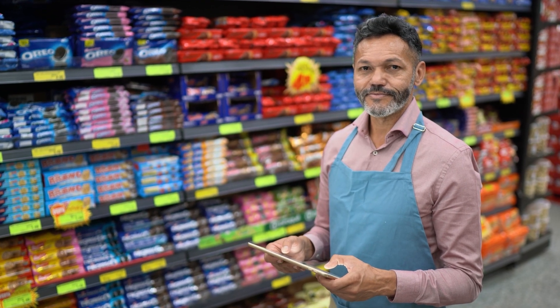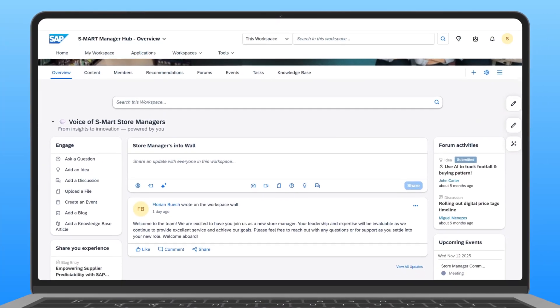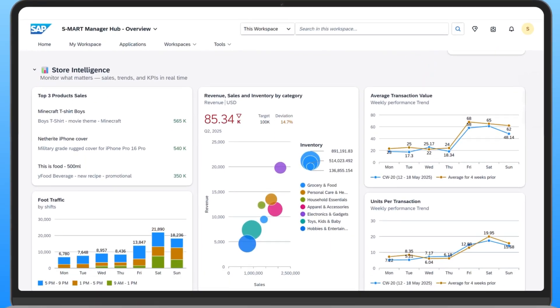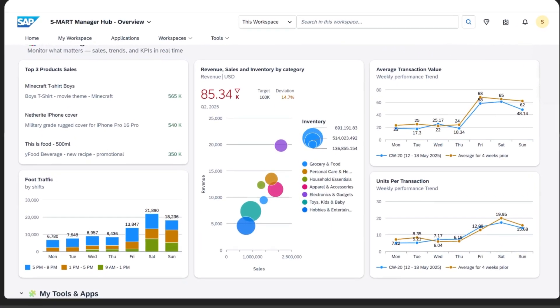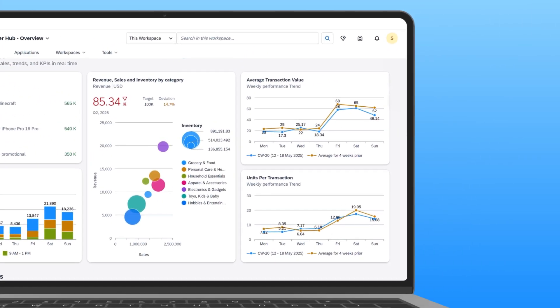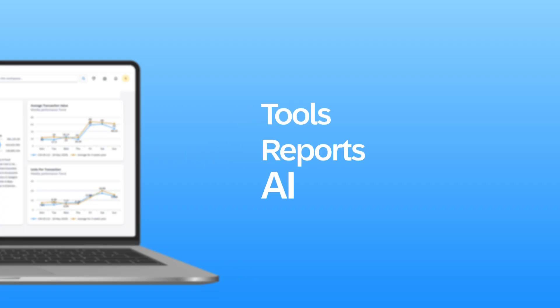Meet Sam, a store manager at S-Mart. Using SAP Build, he recently launched a flash sale campaign app where he can easily add items from his inventory with limited-time offers. After two weeks, he wants to see the impact of the sales in his store manager workspace. Through his digital workspace, Sam can access tools, reports, and the AI assistant he needs in one place, without switching between systems.